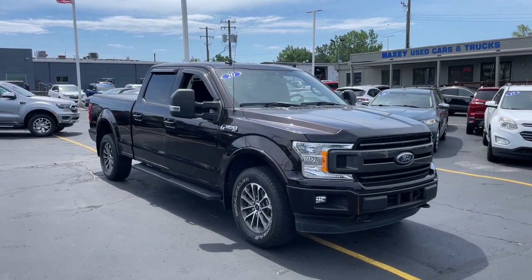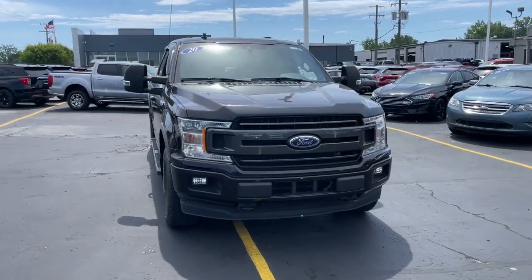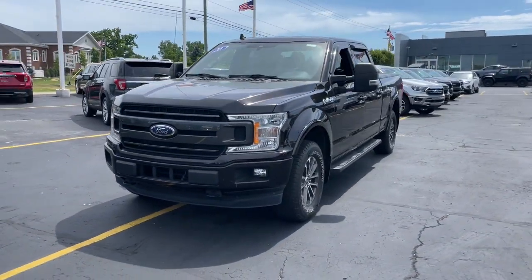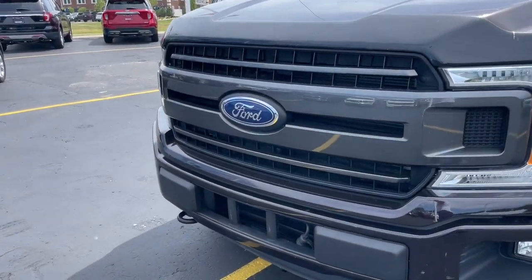Get into the 2020 Ford F-150. This vehicle is an outstanding buy with fewer than 35,000 miles on the odometer. This rugged F-150 is ready for work, off-roading, or a little R&R.